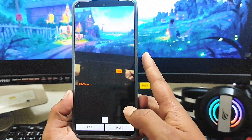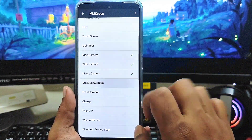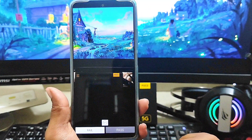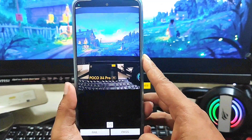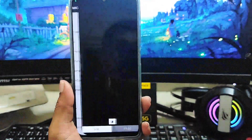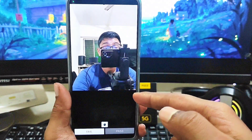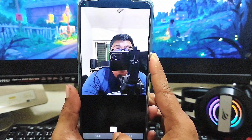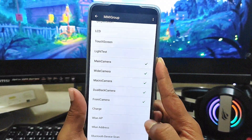Now check the macro camera if you have one on your phone. Take a photo — my macro camera is working fine. Now let's check the dual back camera — here you can tap pass or even switch or flip. As you can see the dual camera is working, so tap pass. Now tap on the front camera — as you can see, it's working completely fine. Take a photo and tap pass.